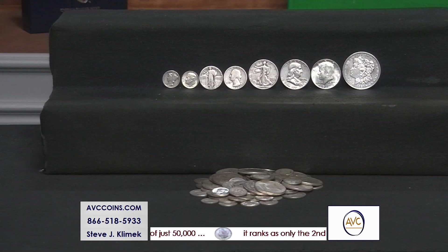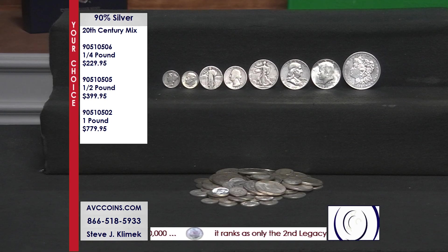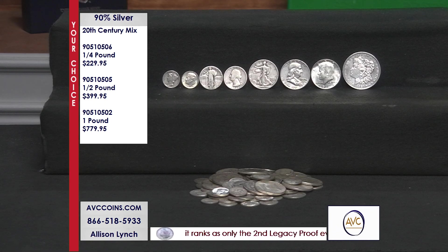In the past it was always a question, but now it's just one simple answer — pick the weight. So if you want a quarter pound of silver, we got it covered. If you want a half a pound of silver, we got you covered.